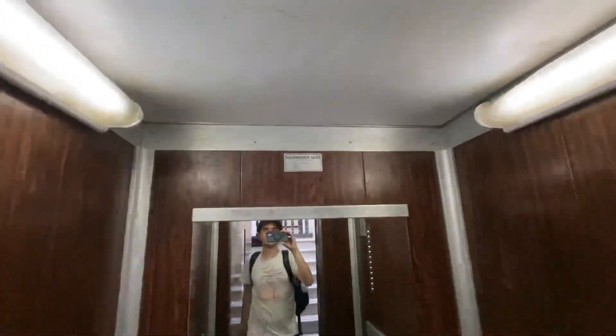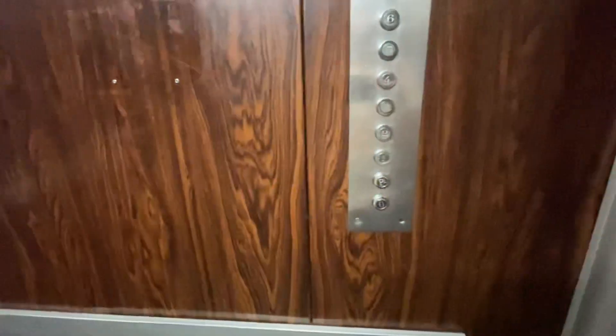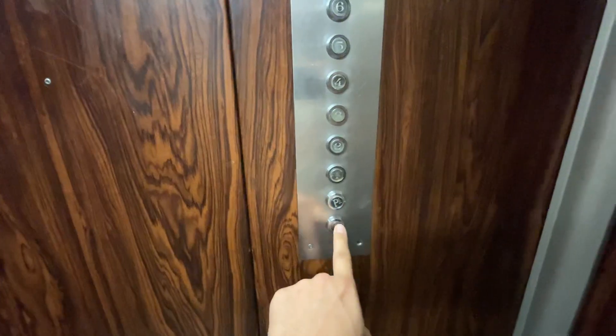Whoa, it just goes up through this open area. Look at that. That's funny. Oh look, you can see up through here. That view's not as good.